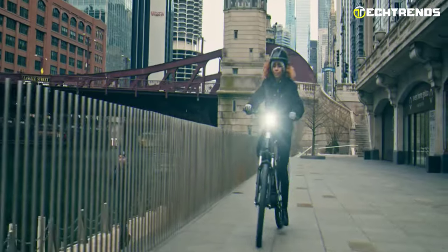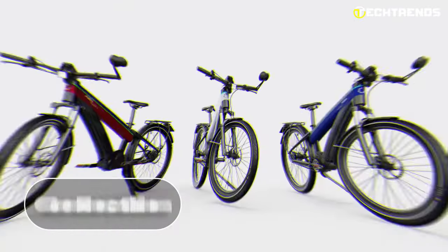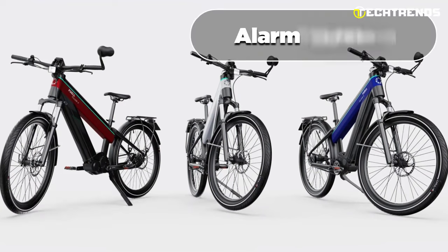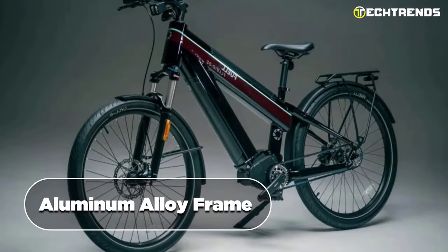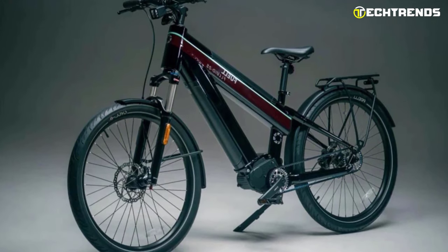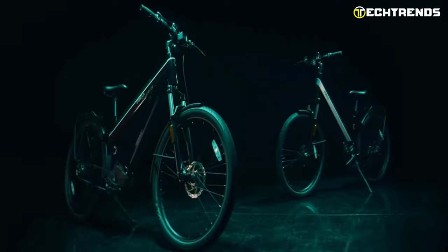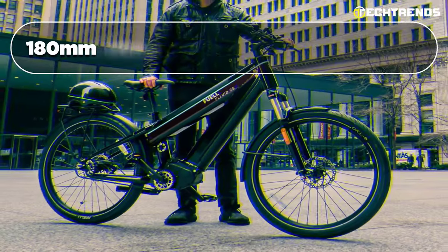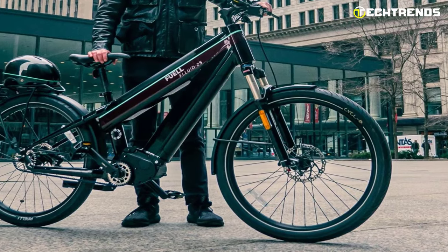You can enjoy added peace of mind with the connectivity and anti-theft features of the e-bike. Geolocation, remote locking, and an alarm system keep your bike safe and secure. The lightweight aluminum alloy frame and front suspension system with 120mm of travel provide a comfortable ride, while the Tektro HD 350 brakes with 180mm discs and Gates carbon belt drive offer efficient and reliable performance.